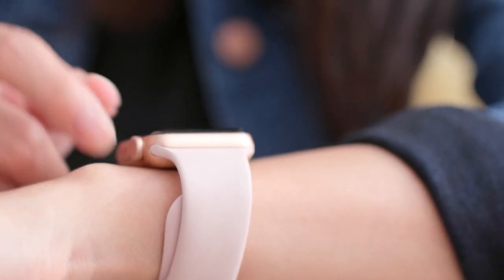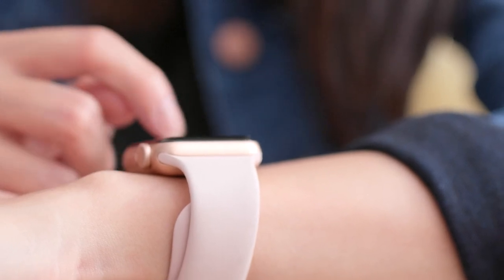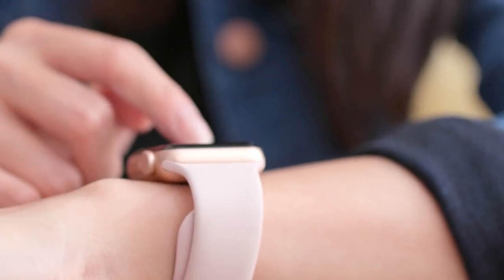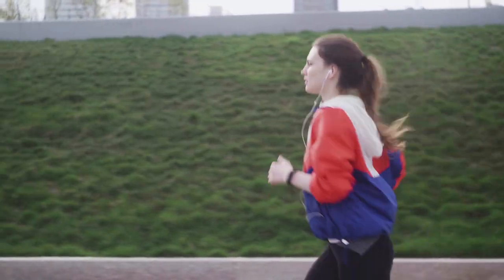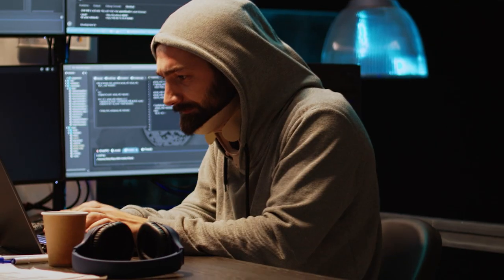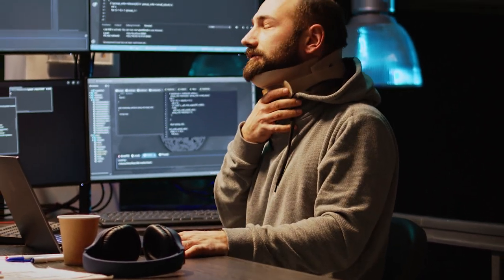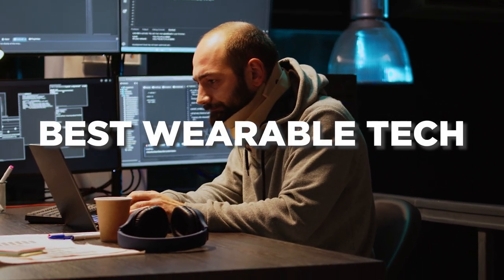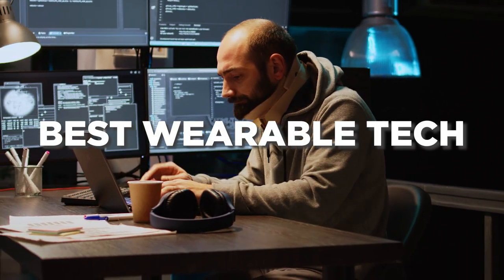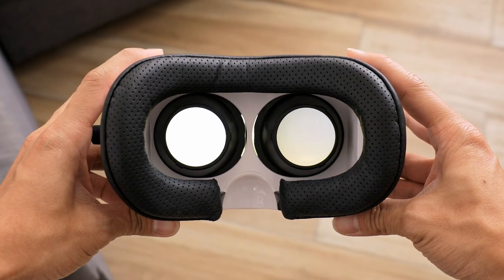Today we'll be exploring some of the best wearable gadgets currently on the market and highlighting their key features. Whether you're looking to improve your fitness, stay connected while on the go, or simply want to add a touch of technology to your daily routine, there is a wearable gadget out there that can suit your needs. In today's video, we've curated a list of the best wearable technologies currently on the market. Use this guide to determine which specific wearable technology best suits your needs and your wallet.